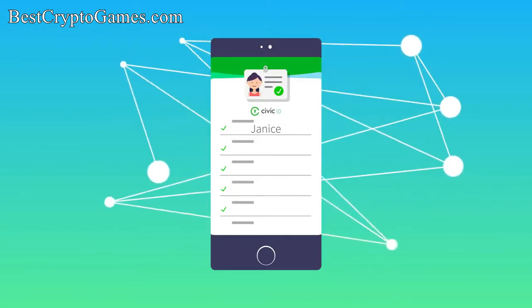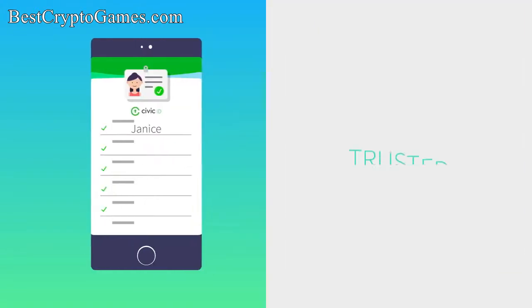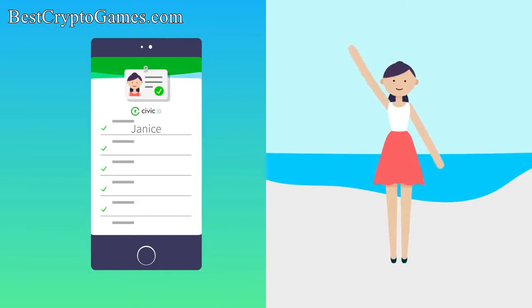Each organization receiving her data independently validates her identity on the blockchain. That means Janice's information is trusted, and she can have the low-friction experience she deserves.